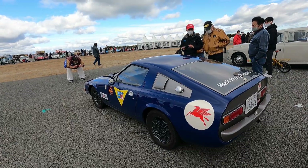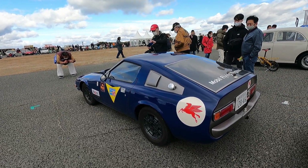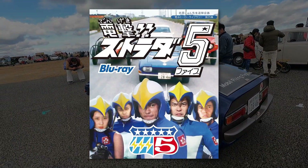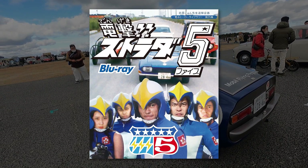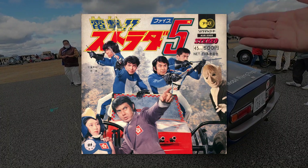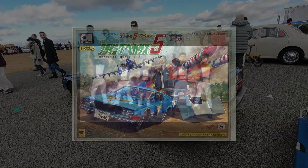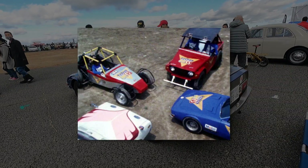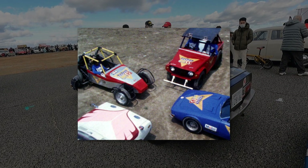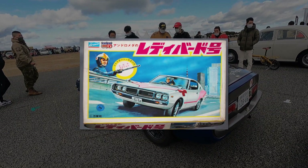There is a heap to unpack about this car, but let's get out of the way the most obvious thing: this is dressed up like a TV car. That TV show was called Dengeki Strata 5 — they produced 13 episodes in 1974. There were five members: Pegasus and the Griffin, Orion had the buggy, Luna had the Jiminy, and Andromeda had the Ken Mary.